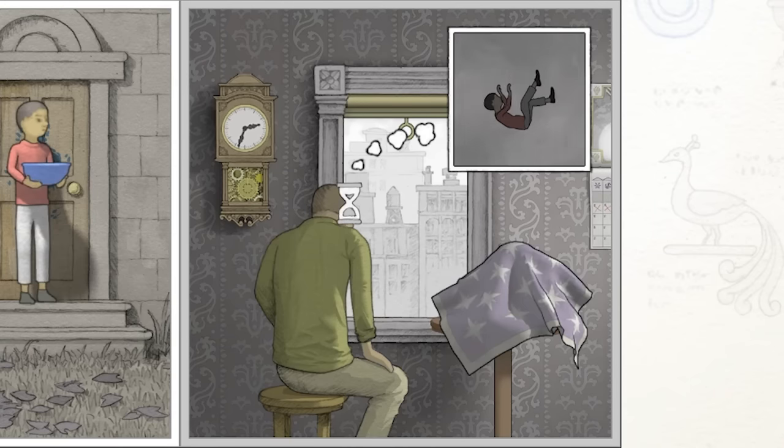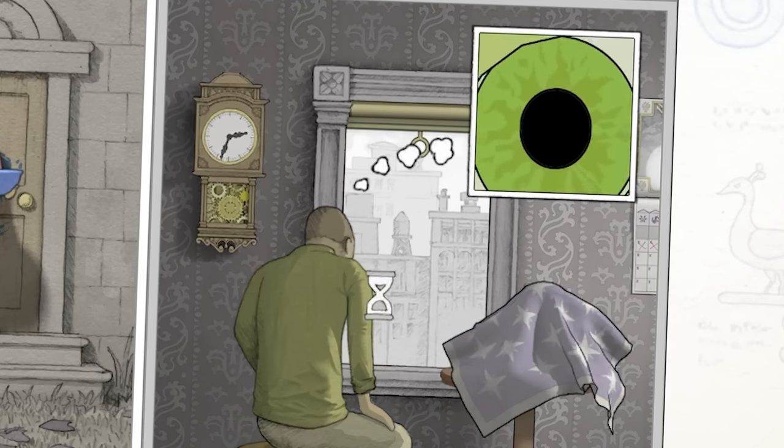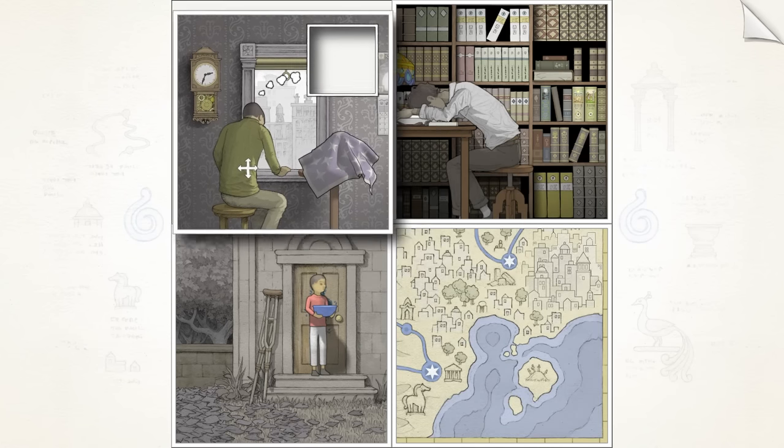Are you thinking about throwing the kid out the window? Oh no, look. It's the eye. It's the creature of the eye. Anyway, let's see. Can we move? Yeah, we can move that out the way.